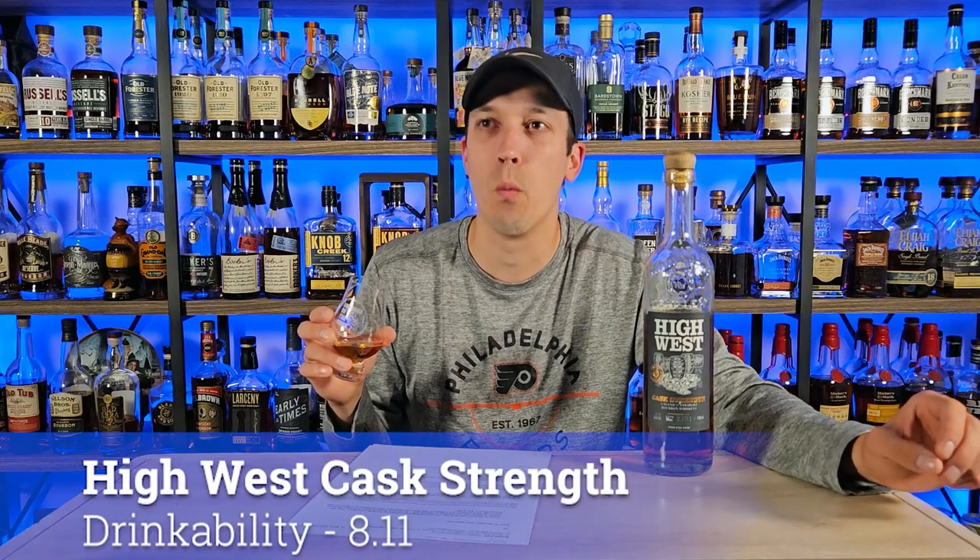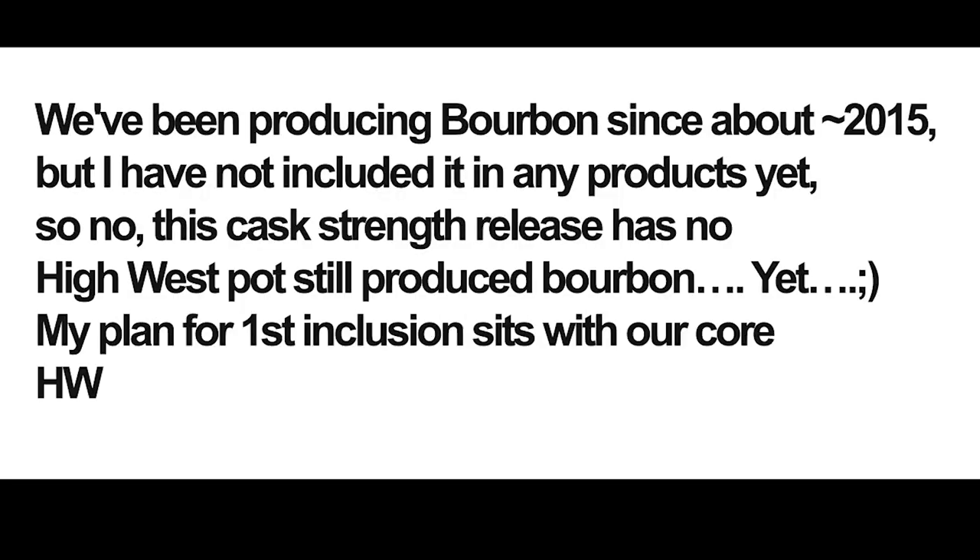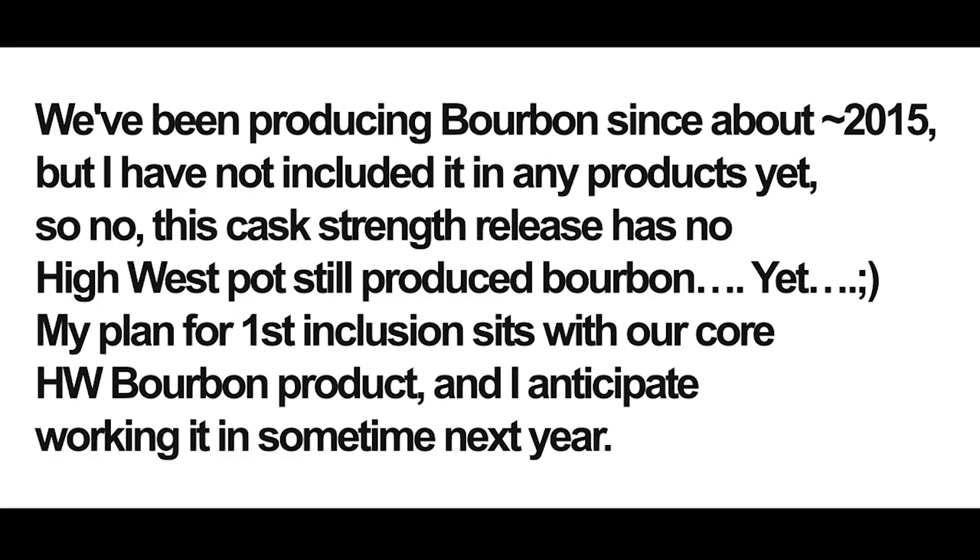We give it an 8.0 if it drinks right at its proof, and I'm kind of keeping it around that 8.0 mark. This drinks like maybe 115 proof, so let's go a smidge over — about an 8.11 when it comes to drinkability.